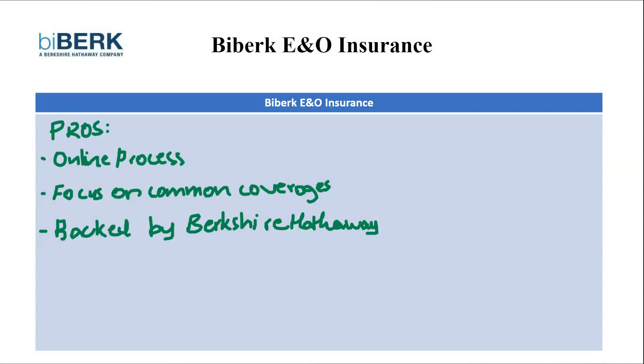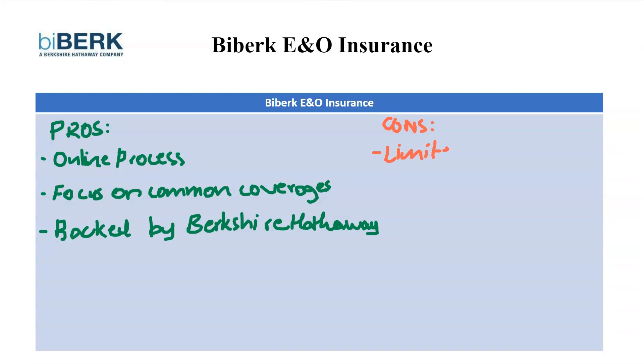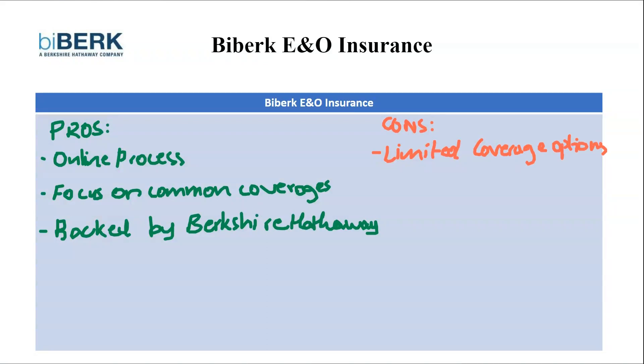Now that's it for the pros. We're going to look over the cons. The first con is limited coverage options. While Biberg offers common errors and omissions coverage, they might not be suitable for businesses with specialized needs. If your business requires more comprehensive or niche E&O protection, you might need to explore other providers.